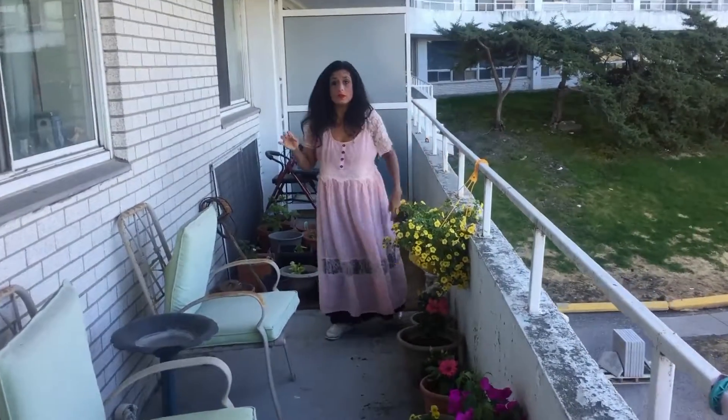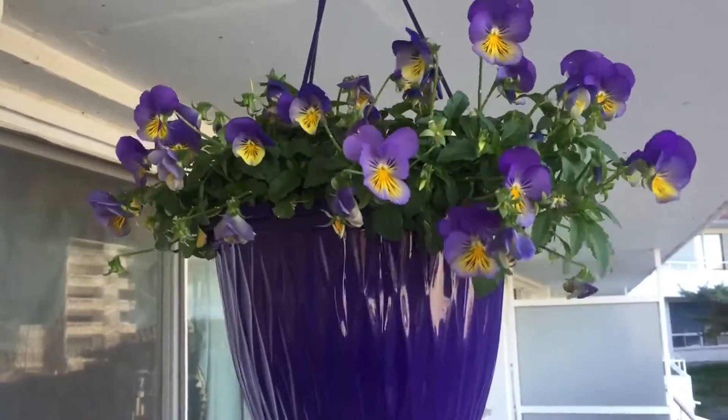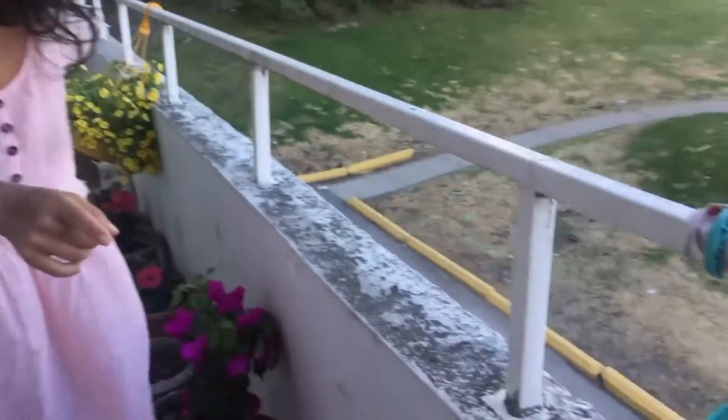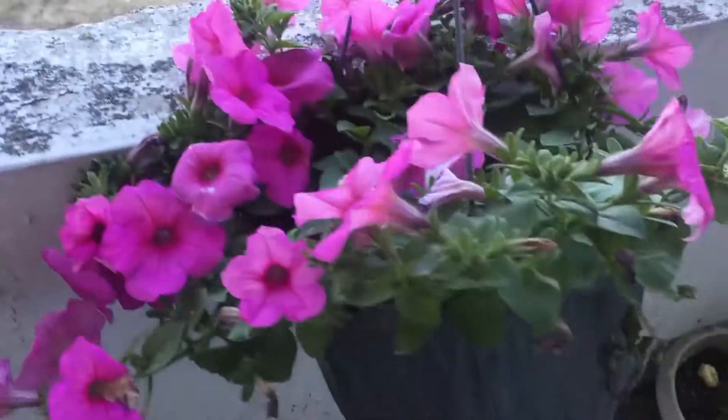Hi everyone, so I wanted to show you my garden. We have absolutely gorgeous baskets, and you can see some of the flowers that we have.